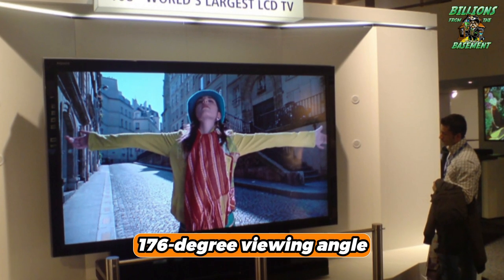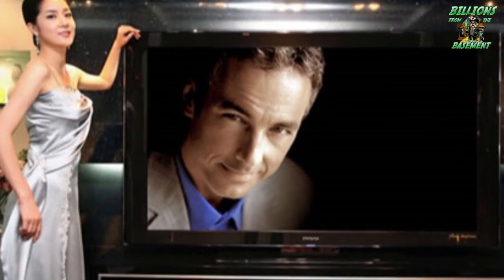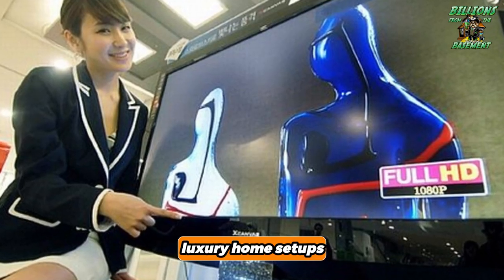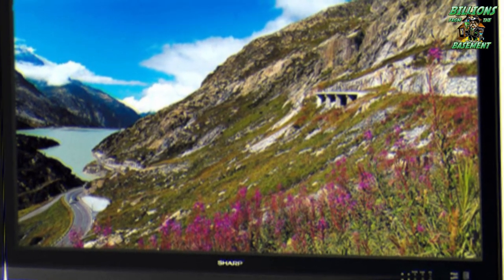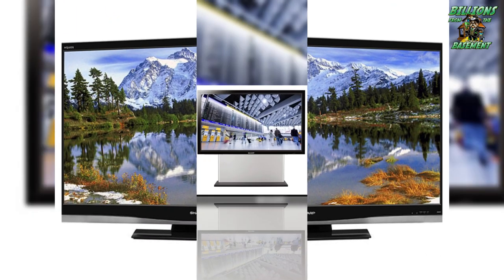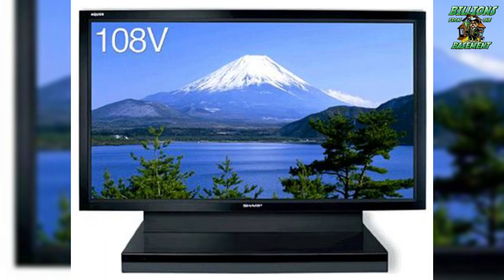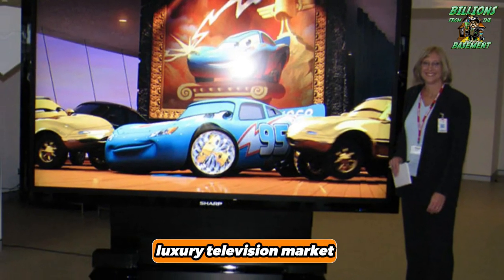Featuring a wide 176-degree viewing angle, the television guarantees that content can be clearly viewed from almost any position, making it perfect for public displays or luxury home setups where viewing angles can vary. The screen can reproduce an astounding range of 758 million colors, creating images that are not just vivid but incredibly lifelike, with a smooth gradation of color that adds depth and realism to any visual content. Priced at $160,000, the Sharp LB1085 stands as a monumental offering in the luxury television market.